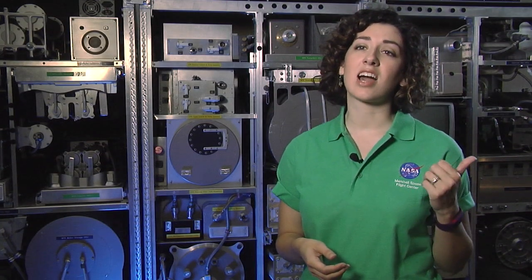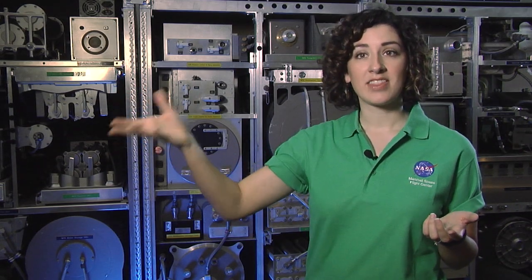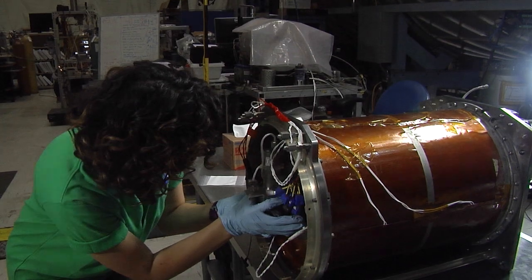Some of the water also goes into the oxygen generation system. That splits it into hydrogen and oxygen. That oxygen can then be put back into the cabin and the astronauts can breathe it.